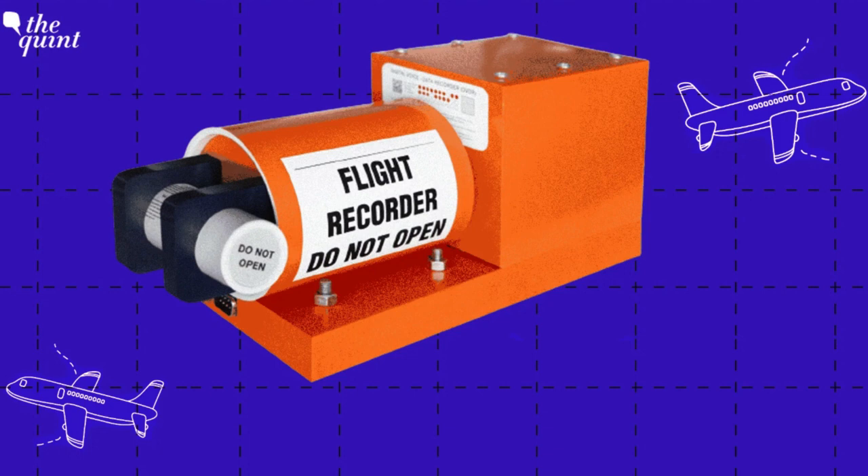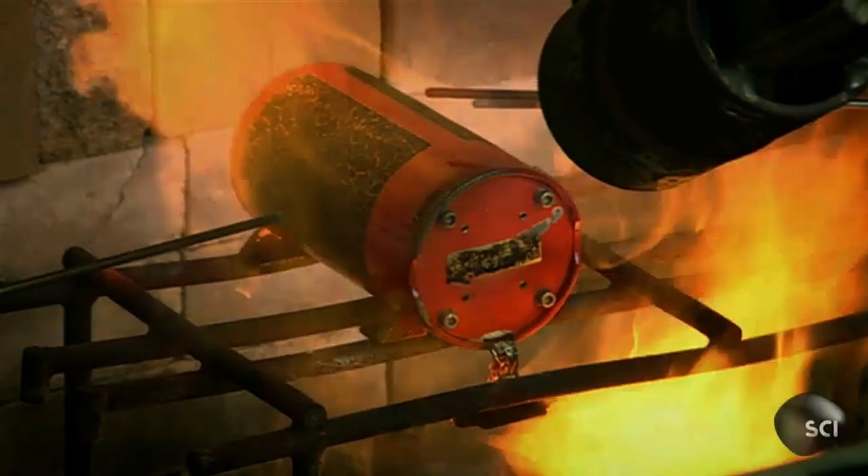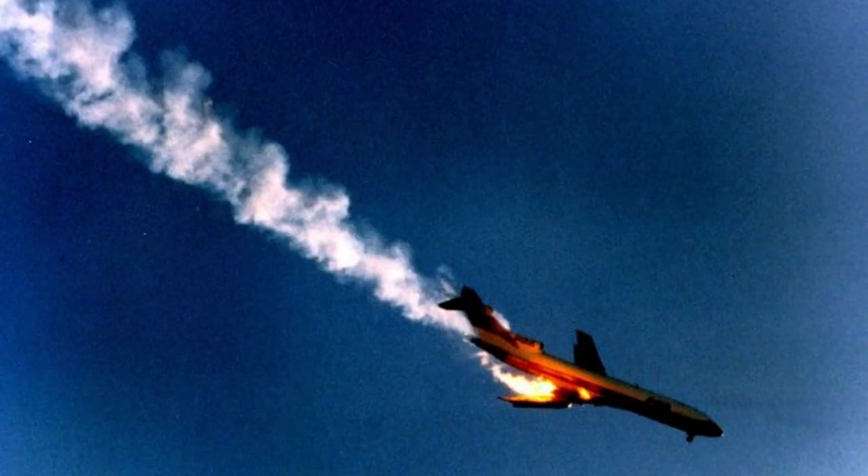The recorded data is stored digitally on solid-state memory boards within the FDR. These memory boards are designed to withstand extreme conditions such as high temperatures, impact, and fire. FDRs are required to retain data for a specific duration, typically between 25 to 30 hours of flight time. After that period, the oldest data is overridden with new data. In the event of a significant impact or crash, the FDR has an impact sensor that triggers a special crash-survivable mode. This mode ensures that critical data is preserved even if the aircraft's power is disrupted or the black box is physically damaged.